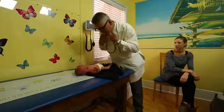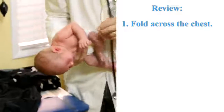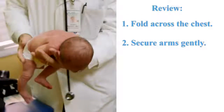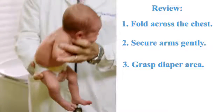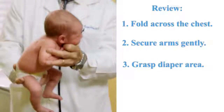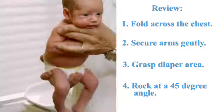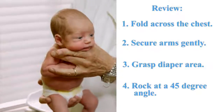So there you have it. We've met a couple of beautiful babies and lovely mothers. To recap, I'd like to go through four points. Number one: fold the arms across the chest. Number two: secure the arms after they're folded. Number three: gently grab the diaper area with your dominant hand. And number four: at a 45 degree angle, gently rock the baby up and down. You can shake their booty, and generally by doing this, the child will quiet down.